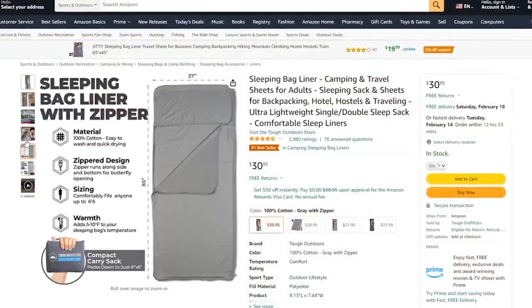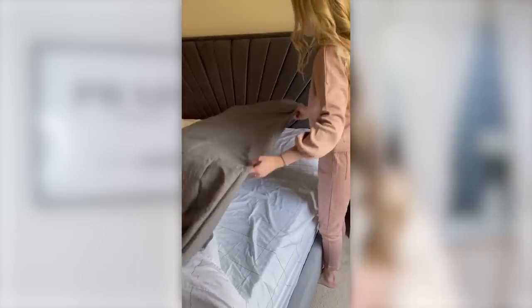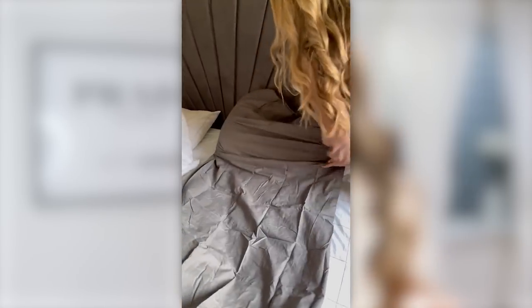If you self-tan, you know the struggle of stained sheets — especially white sheets like mine. I found this hidden gem on Amazon: it's a self-tanning sleeping bag. You put it over your pillow and it goes down to the end of the bed. It comes in multiple sizes, and if you feel restricted you can leave it unzipped to protect just the bottom sheet. It keeps away the smell and color transfer, helping the longevity of your sheets. It's 100% cotton, breathable, and has nearly 2,900 five-star reviews.